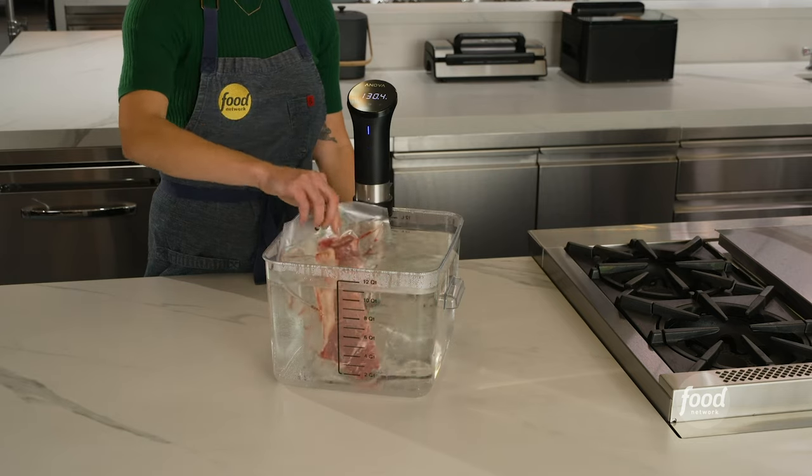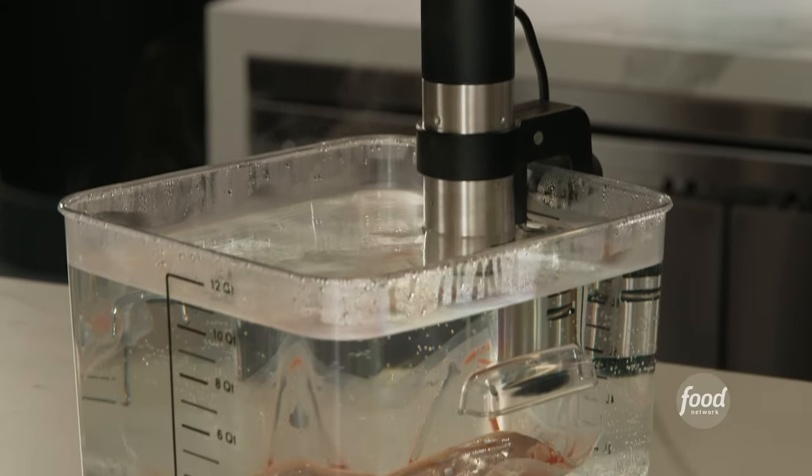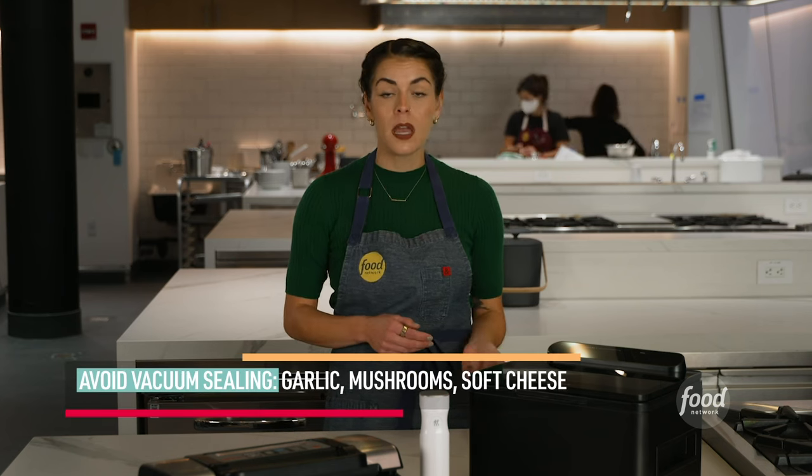Vacuum sealers are also used for sous vide cooking. The watertight bags create a sealed environment for food to cook in a water bath. You can vacuum seal most foods, but there are a few exceptions. Garlic, mushrooms, and soft cheeses actually spoil faster once they're vacuum sealed. Some vegetables like broccoli or cauliflower do better if you blanch them before vacuum sealing.